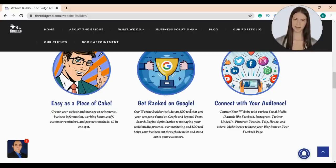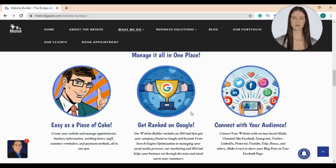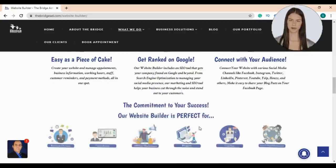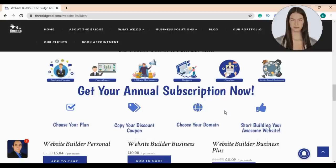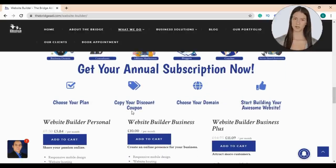You can connect your website with various social media channels like Facebook, Instagram, Twitter, LinkedIn, Pinterest, YouTube, Yelp, and others, and easily share your blog posts on your Facebook page. Our website builder is the best option for business owners, consultants, affiliate marketers, bloggers, coaches, and service-based businesses. To get your annual subscription, choose your website builder plan, copy your discount coupon, choose your domain, and start building your website.